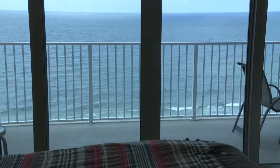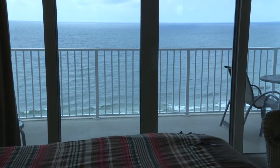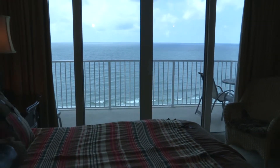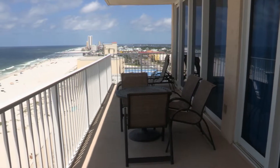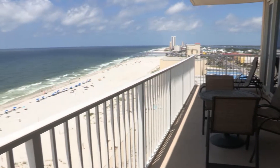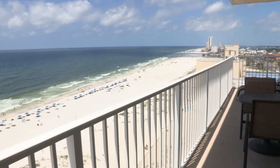With nine-foot ceilings and floor-to-ceiling glass, you can enjoy views of the Gulf from the living room and master bedroom. For a truly spectacular 180-degree view, just relax out on the large balcony.